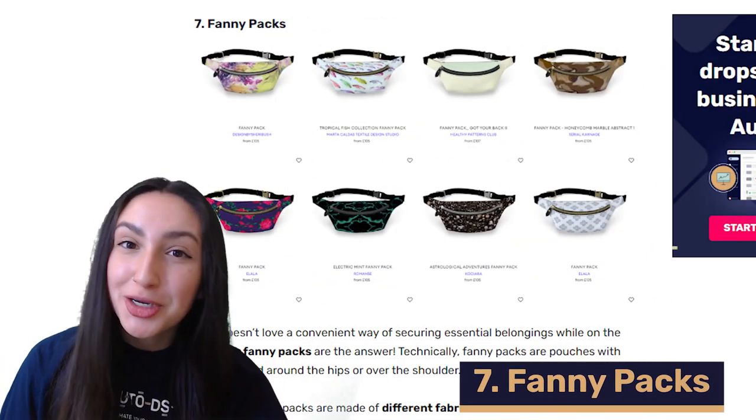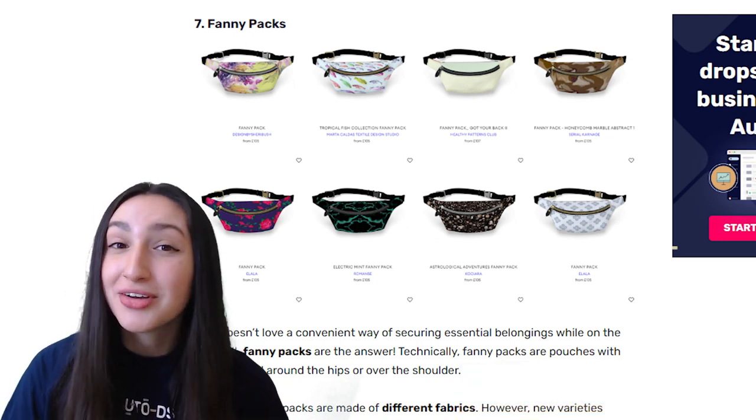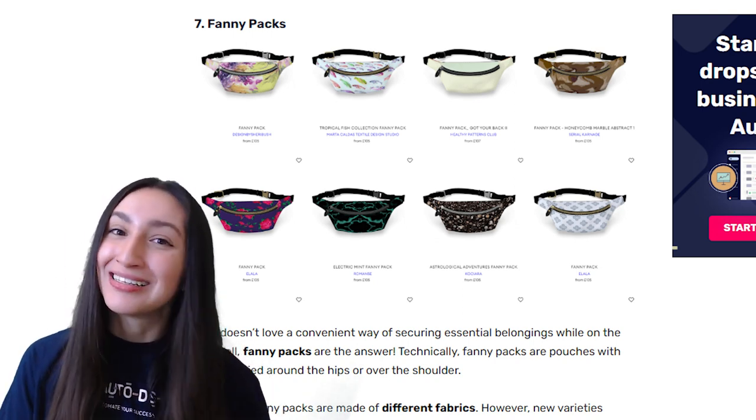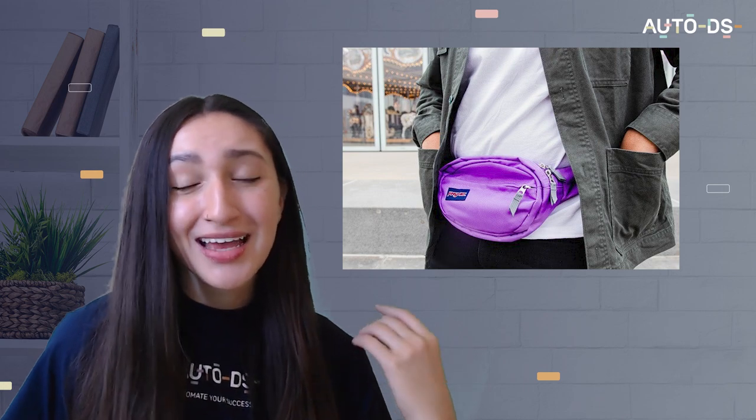Coming in at number seven we have POD fanny packs. Who doesn't love making a trendy fashion statement whilst conveniently securing your essential belongings? Fanny packs are basically pouches with belts that can either be worn around your hips or over the shoulders. Generally fanny packs are made from different fabrics, however the new varieties include waterproof features made from plastic. The great thing about this product is that you can customize it with quirky designs, customizable prints or even personalized names.